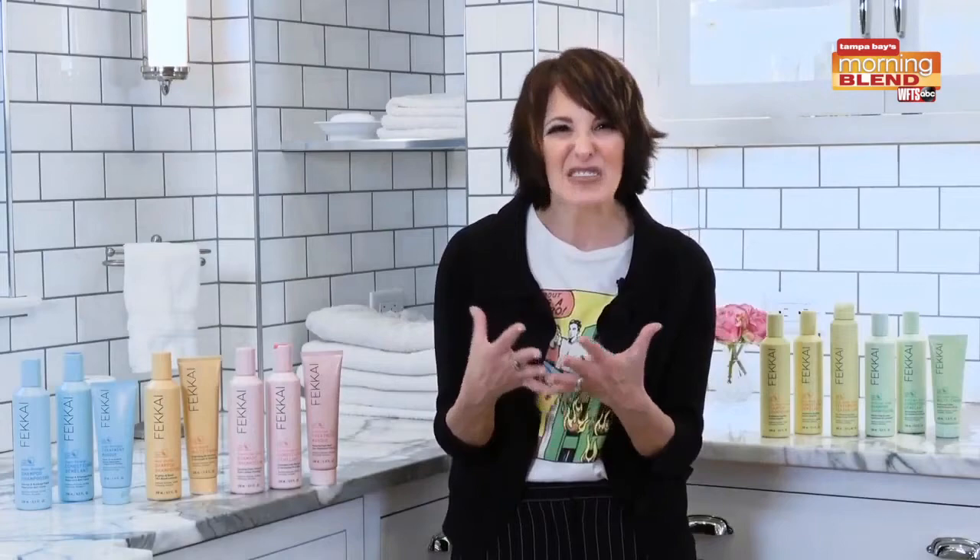Until now, clean beauty has focused exclusively on formulas and ingredients, but it really has to mean more. For Fekai, it means taking a step toward a cleaner future. I've been using the Technician Color and I noticed immediately my hair felt softer, really shiny and smooth. The treatment mask is also amazing.